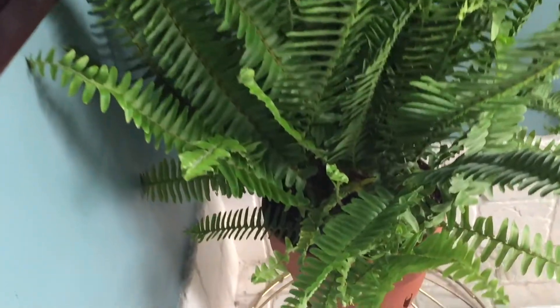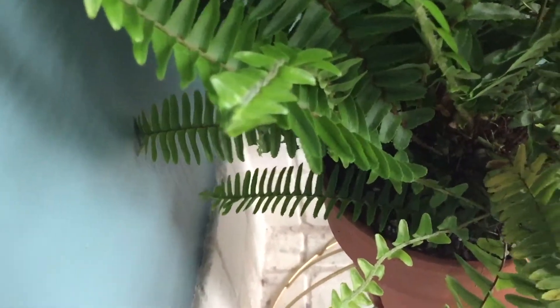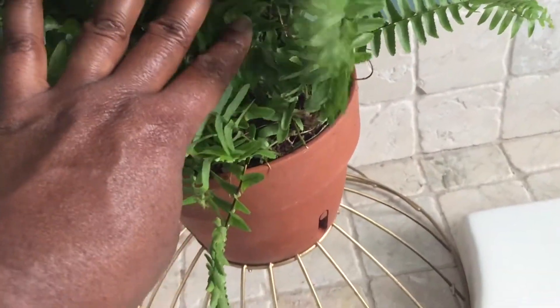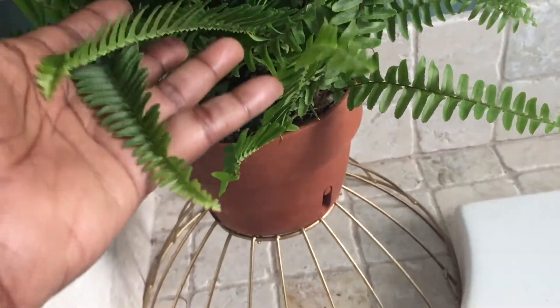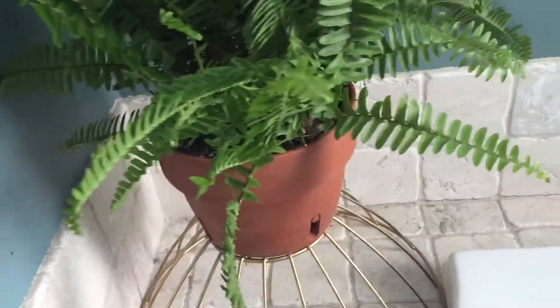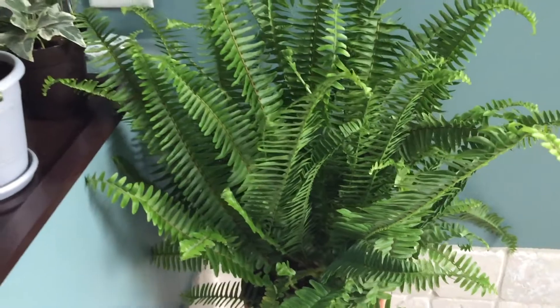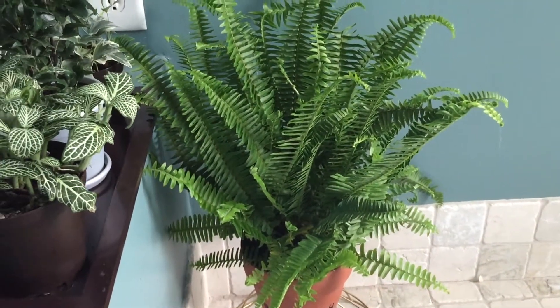So this is the fern right here. I went ahead and pruned a lot of the overgrown leaves and repotted it. It was in a four-inch pot and I moved it into about a five or six-inch pot — it had a little bit of room in it, so it worked well. I'm excited to have it.